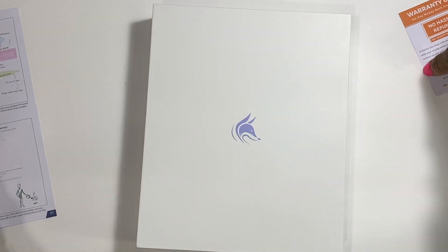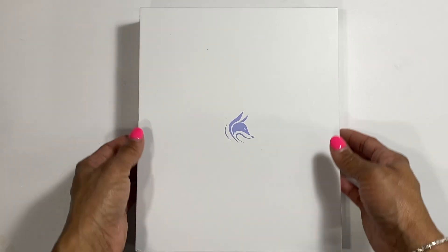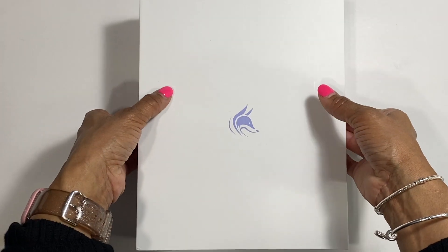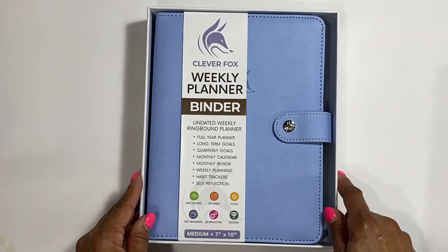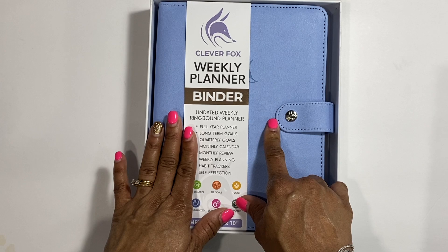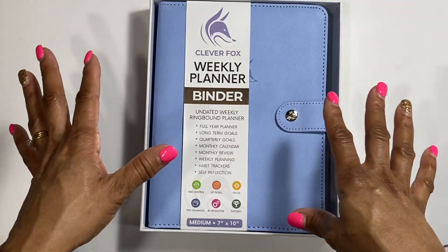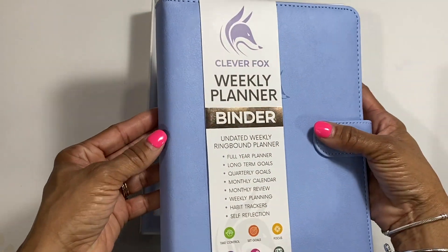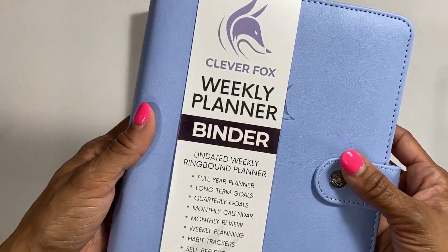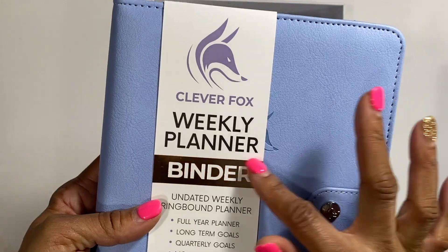I'm going to move this over so we have enough room. The binder - like I said, I didn't know that they carried this. It comes in this nice cute box. I picked the periwinkle color. The picture on the website does not do the planner justice - when I got it in person I was like, is this the same one I picked? You can see it has like a little bit of texture to it.